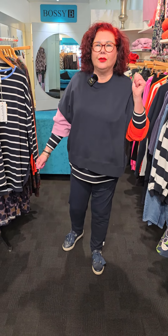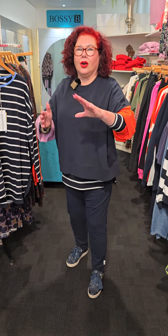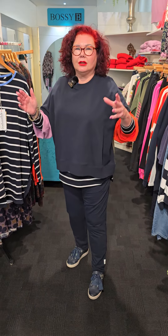Hi my beautiful ladies, what do I have for you today? We have Elm for you today and it is absolutely gorgeous. This is Linda from Bossy Bee ladies, how are we? I love this new range. We've got colours — oranges and pinks and all sorts of things mixing and matching, and this is what Elm does the best.